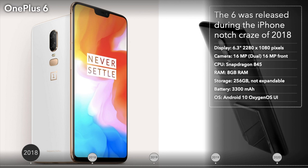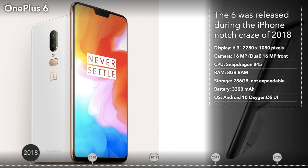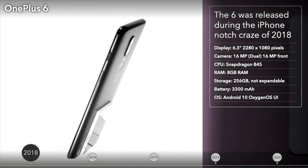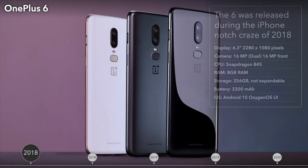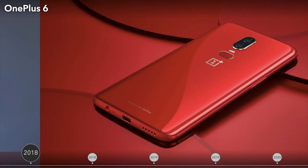The OnePlus 6 arrived in May 2018 with even thinner bezels than the 5T and included a rather noticeable display notch, during the iPhone notch craze of 2018. This model was the first from the company to offer water resistance and a 256GB storage variant. Unfortunately, it still had an unimpressive resolution and no wireless charging.